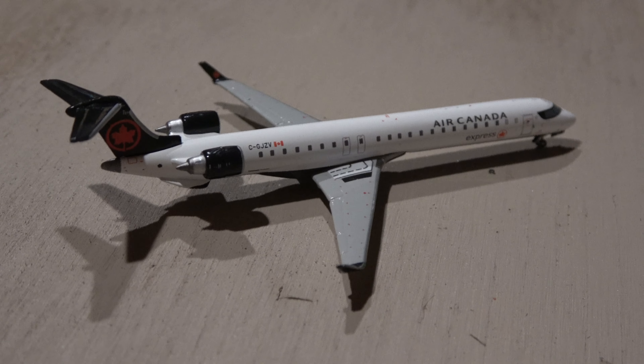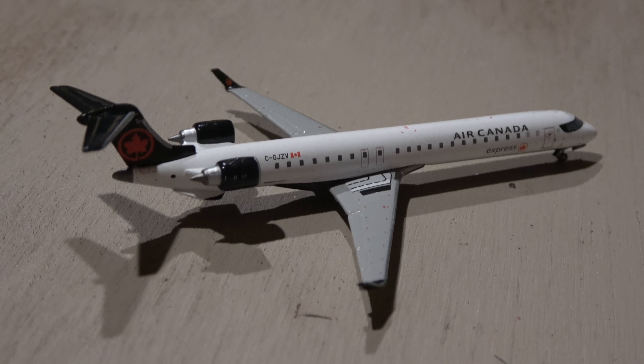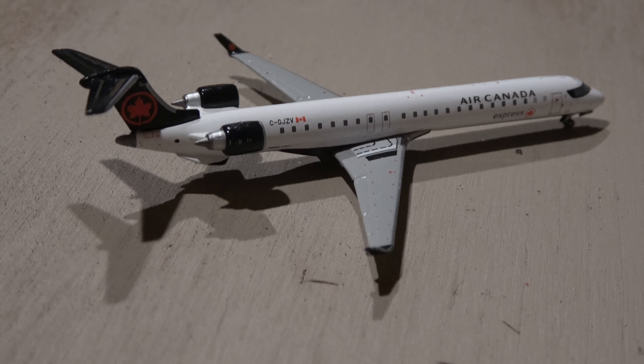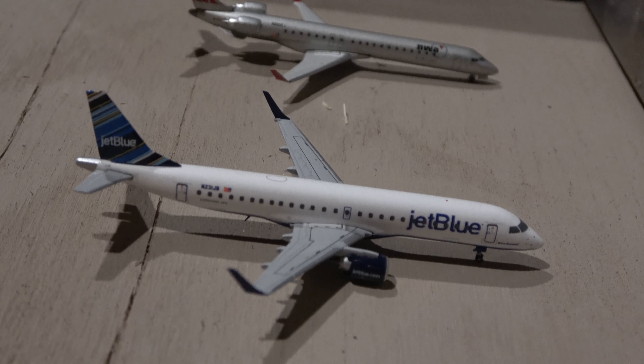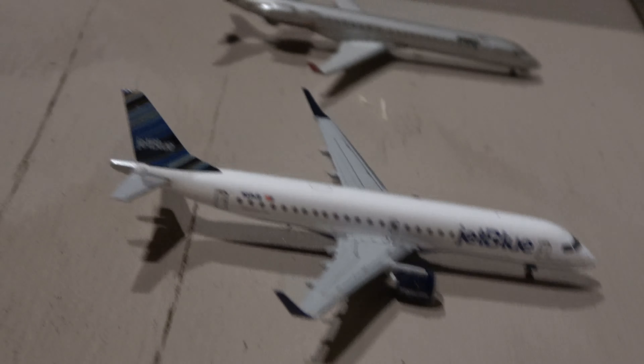Here we have the Air Canada CRJ-900, just turned into his gate — we're going to say gate C-12. He is coming in from Toronto. The JetBlue E-190 is at his gate; this guy came from JFK and he'll head out to Boston.